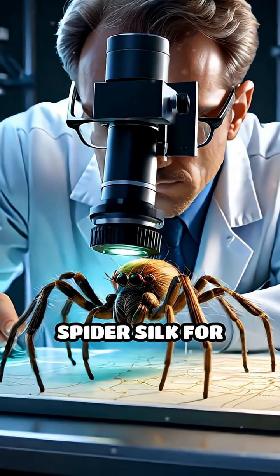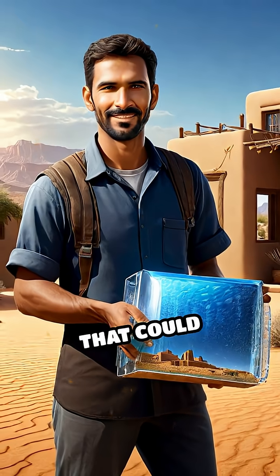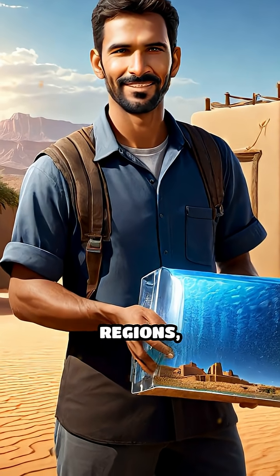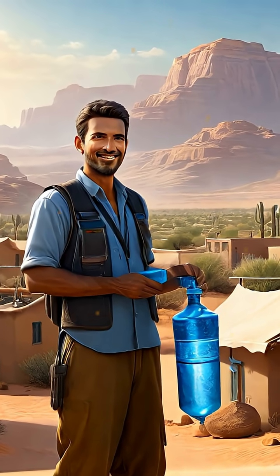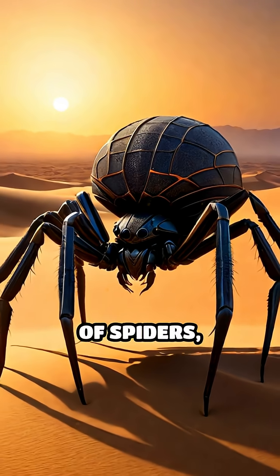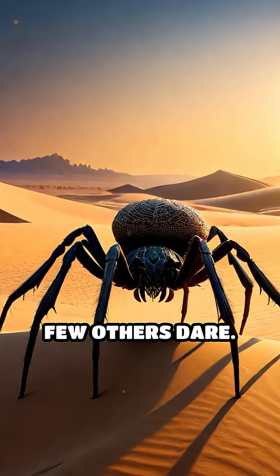Scientists are now examining dune spider silk for inspiration, hoping to develop new materials that could harvest water from the air in arid regions, potentially aiding human communities facing water scarcity. Next time you think of spiders, remember — some are true desert engineers, thriving where few others dare.